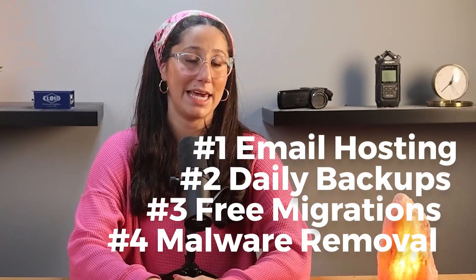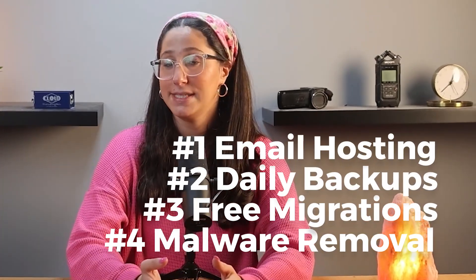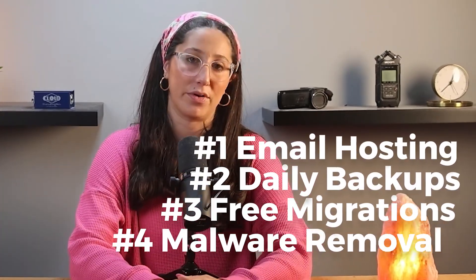WPX Hosting's pricing offers simpler plans with helpful extras like email hosting, daily backups, free migrations, and malware removal. Starting with the Business plan, it supports five websites and offers 15GB of storage and 200GB of bandwidth for about $21 per month, or $250 annually, giving you two free months.